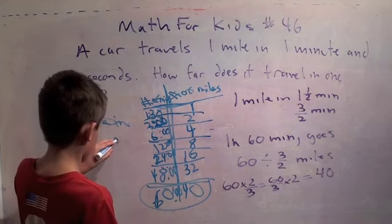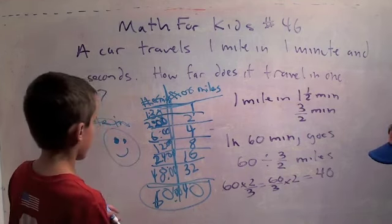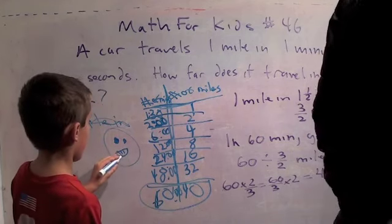So that'd be another way you could work out this problem — you could make your chart or you could just divide. That's a nice problem, isn't it? Alright, you ready for the next one?